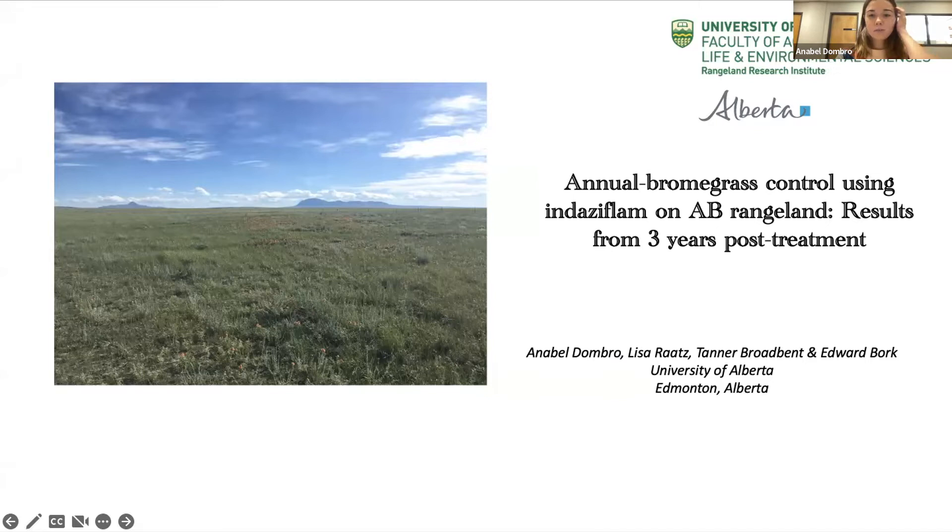Hi everyone. Nice to meet you. I'm Annabelle from the University of Alberta. I'm a master's student and I've been looking at annual brome grass control using indaziflam on Alberta rangeland. Here are some of my results from three years post-treatment that I hope will give a better understanding of this potential control tool.